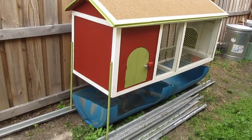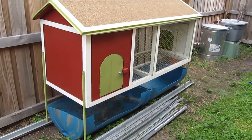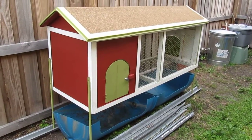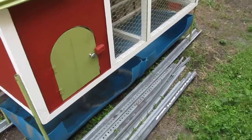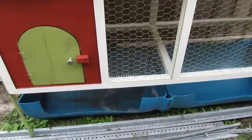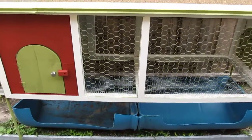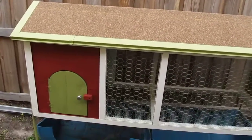What I did was I used a 55-gallon barrel drum, cut it in half, and placed it underneath the coop to catch all of the quail droppings. And what I'm going to do is add some composting worms in there to compost all of the droppings that come out from the quail.